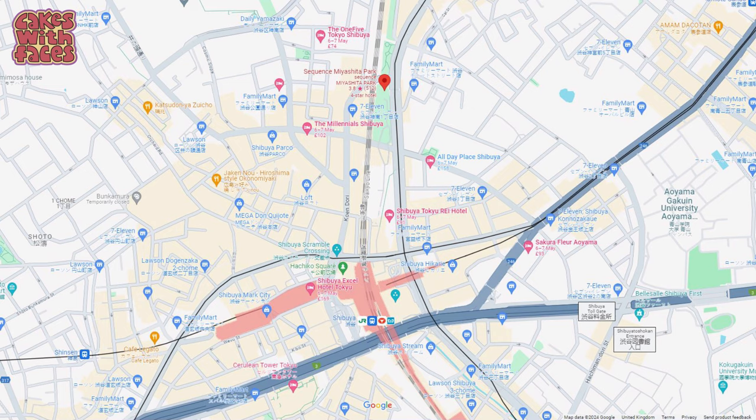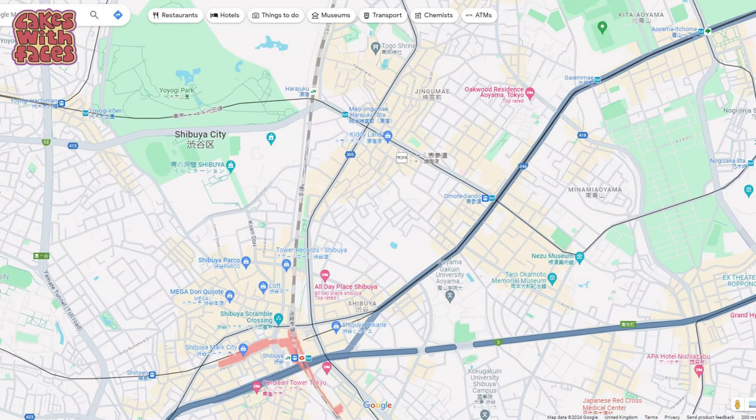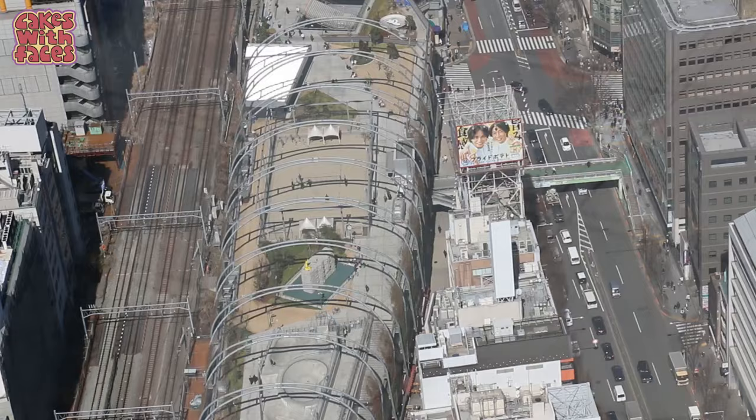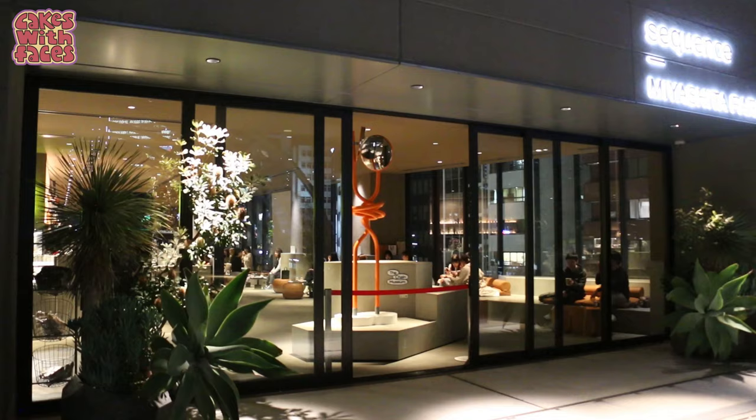The Sequence Miashita Park is just a short walk from Shibuya Station — not far at all — and you can easily walk to everything in Shibuya. You can also walk to Harajuku in about 15-20 minutes. Miashita Park is a shopping mall with a rooftop park, which is where the entrance to the hotel is, so there's lots nearby.